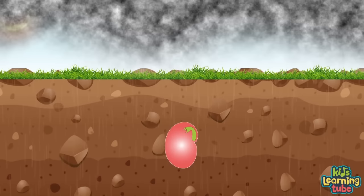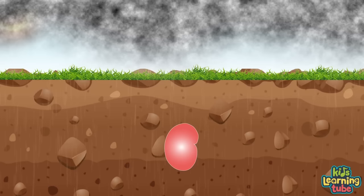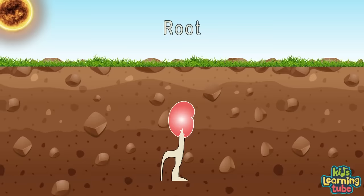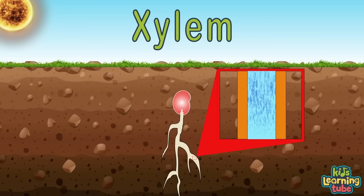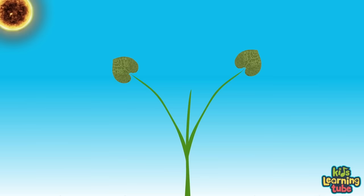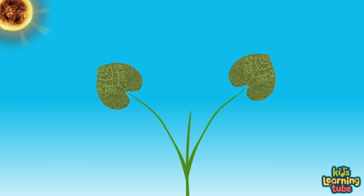When the seed coat lets water through, the embryo feeds off the endosperm until leaves start to grow. The embryo keeps drinking water until the seed coat splits, and the first thing that sticks out is the root reaching down. A seed always knows what is up and what is down, so it sends its root system straight down through the ground. The roots keep moving down, searching for water and nutrients, sucked up through the xylem. When roots are deep enough, a shoot breaks out, reaching up through the soil, sending new leaves towards the sky.